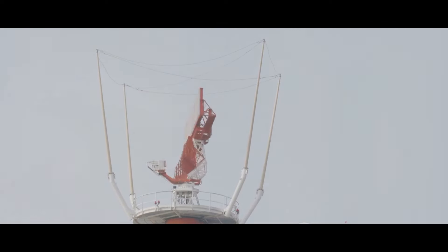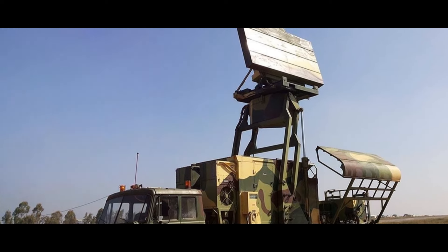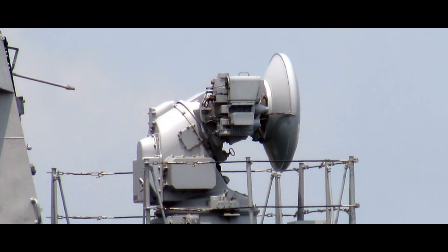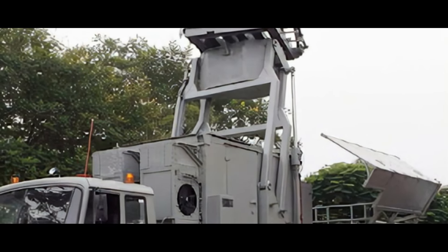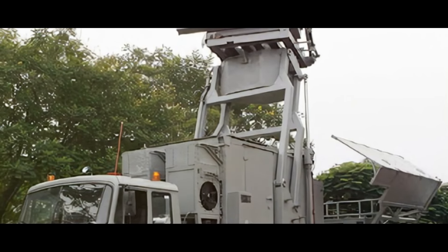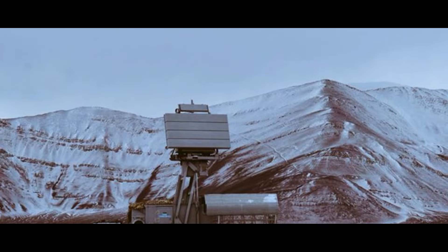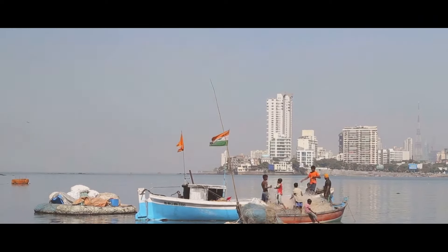And let's not forget about threat evaluation. The Ravathi 3D surveillance radar can assess and categorize threats based on their potential danger. This information is crucial in determining the appropriate response, be it a defensive maneuver or a counterattack. The Ravathi 3D surveillance radar is more than just a piece of technology — it's a formidable asset that increases the survivability of our warships, protecting them from airborne threats.